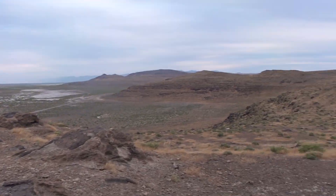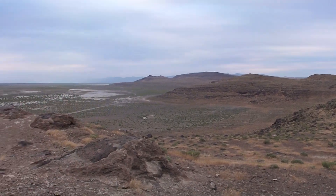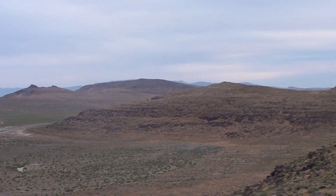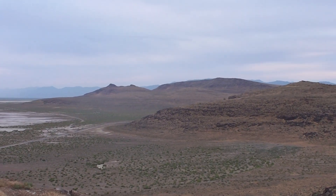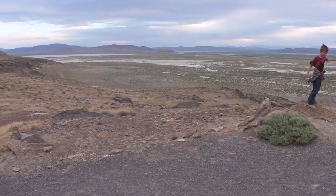We're standing at the top of Grimes Point. There are many hills up in the region, mountains and hills. Down here, Passes Ridge — you have the cave area on the other side of this ridge. This is the Lake Lahat base.